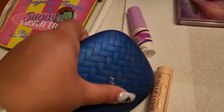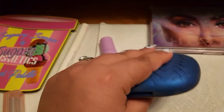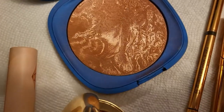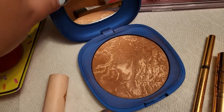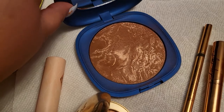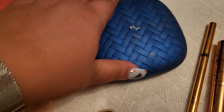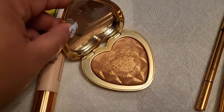The bronzer from Kiko Milano — I have mine in Dolce Diva. It's absolutely gorgeous, smells delicious, and blends beautifully within my skin tone. I love this bronzer so much. I'm going to take this one out as well.